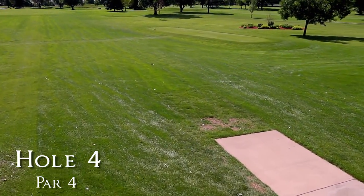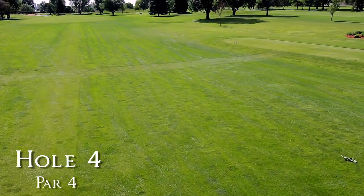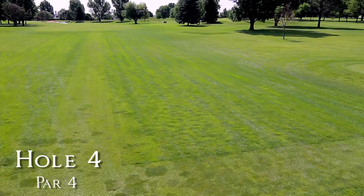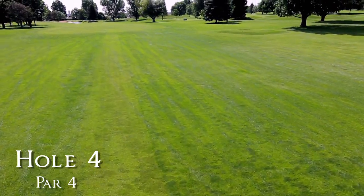Hole number four is among the longest par fours on the course. There's a large pond defining the right side of the fairway. To lay up short of the water, place your tee shot approximately 160 yards out from the green.